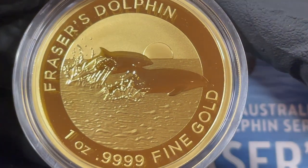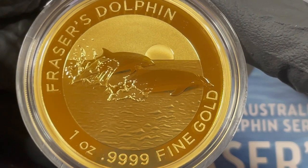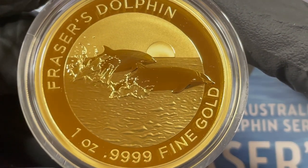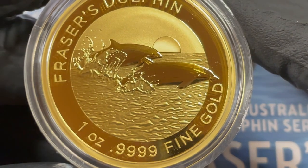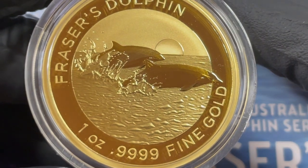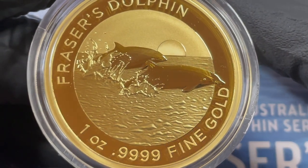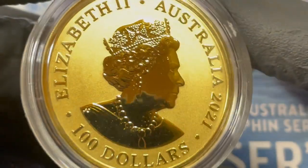The water, the sky, the sun. This was an Atmex exclusive and it's the third release in the Dolphin series with a very small limited mintage of 250, each coming with its own numbered certificate and a rather nice display box. It's a sovereign coin backed by the Australian government.